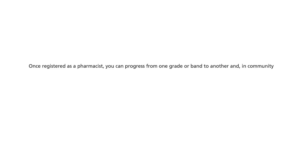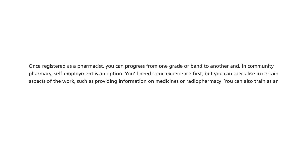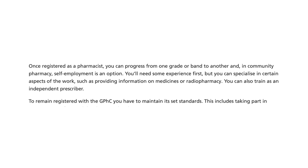Once registered as a pharmacist, you can progress from one grade or band to another, and in community pharmacy, self-employment is an option. You'll need some experience first, but can specialise in certain aspects of the work, such as providing information on medicines or radiopharmacy, and you can also train as an independent prescriber. To remain registered with the GPHC, you have to maintain set standards, which includes taking part in continuing professional development, or CPD.